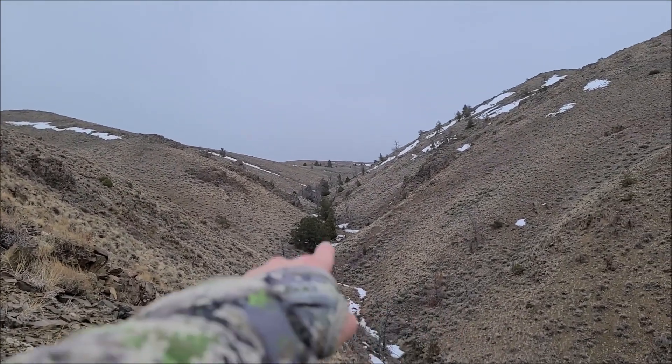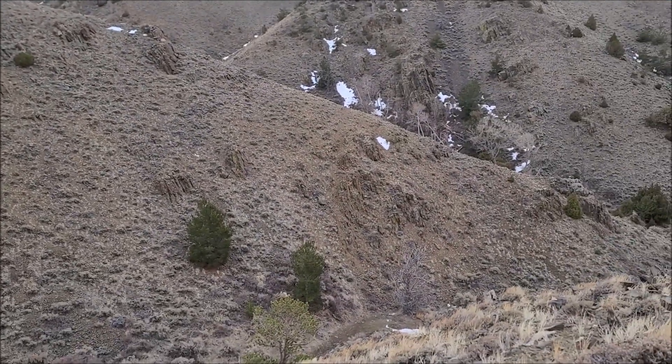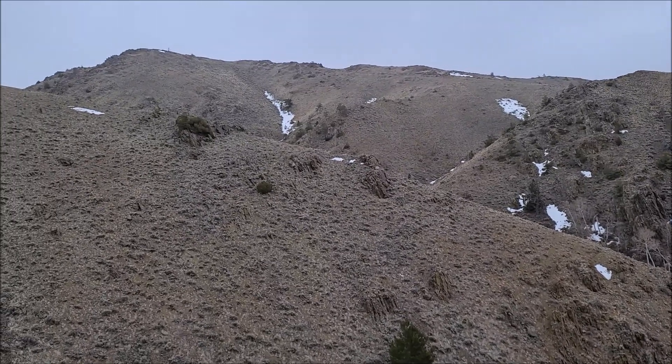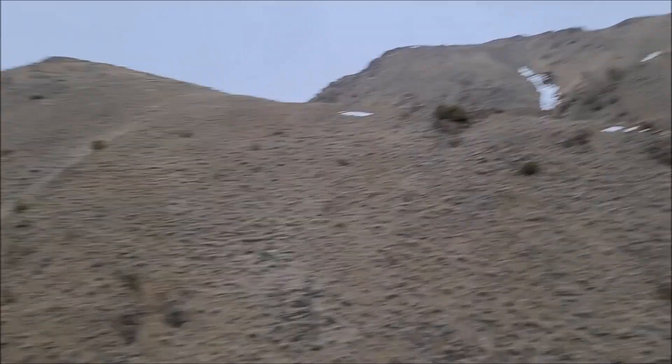We're working our way up the middle of this sucker. We've got Travis down the other side, and Bryce hiking up. A little windy, a little chilly, but we're gonna keep hiking our way up here. Bryce already has one so we should have a good day, but we just gotta keep going.